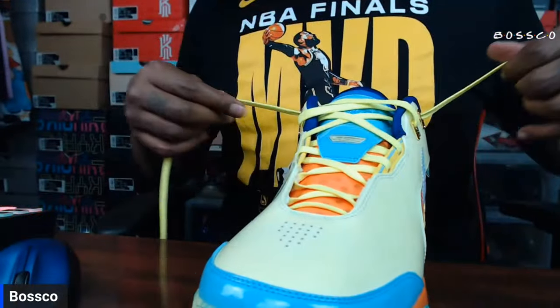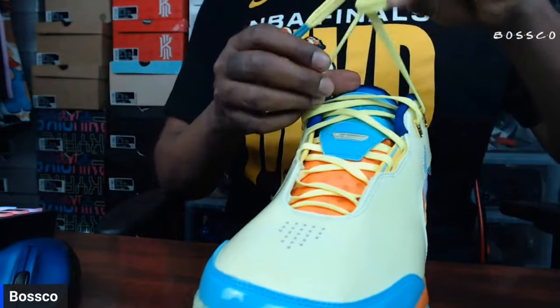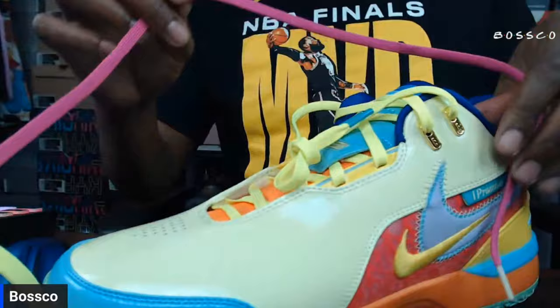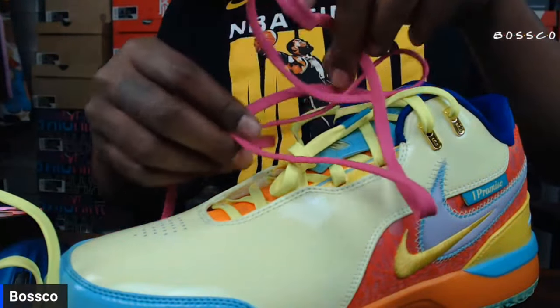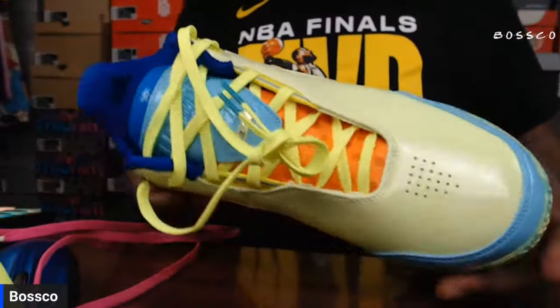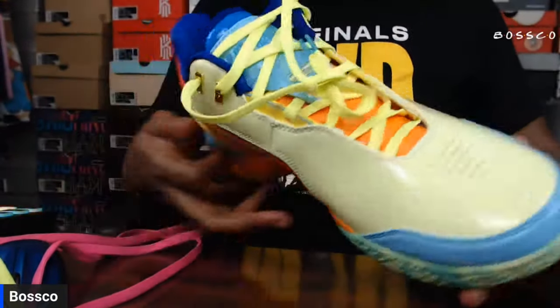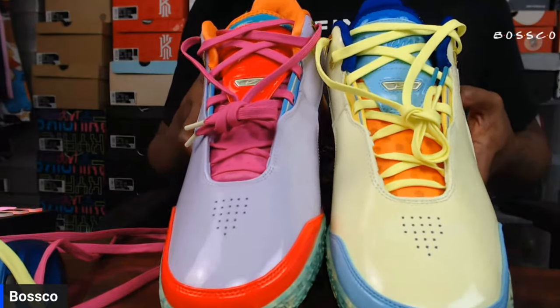Here we go with the alternate volt green laces that it comes with, as opposed to the pink that it started off with. Let me know which lace option you guys like more — the pink laces or the volt green laces on the LeBron Next Gen. Here's just a quick lace tutorial on the shoe in case somebody had questions about it. Definitely a clean sneaker with the laces it came with, and then the alternate laces on the shoe as well.